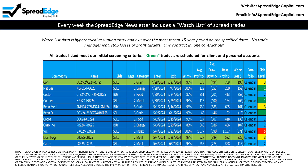The SpreadEdge newsletter includes a watch list of trades that meet our strict screening criteria. All information is hypothetical and is based on the most recent 15 years of historical data.